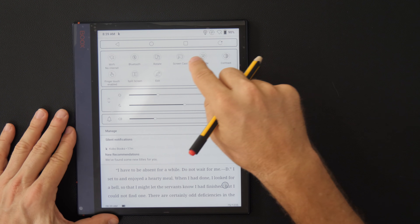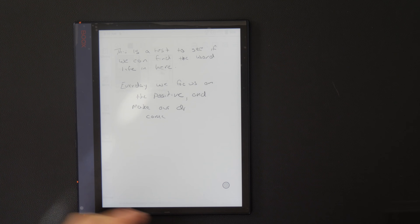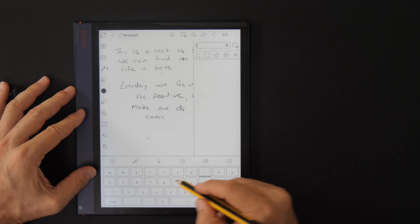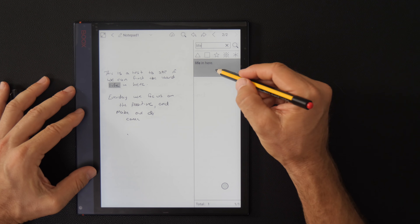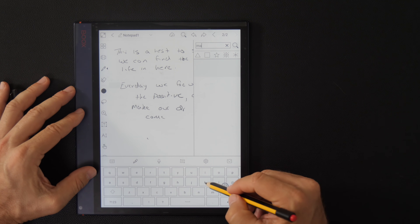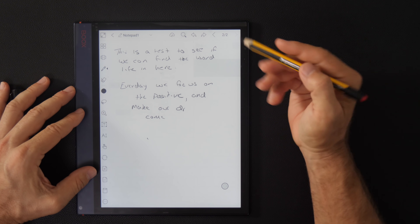The final sixth reason is searchable notes, which I think is pretty cool. Let me search for a word — let's do 'life,' L-I-F-E — and it's searching this handwritten note. My handwriting is terrible. And it found it — it found it on page two. So you have searchable notes. This device gives you a lot of options over the Remarkable 2, and so does the Onyx Lumi.